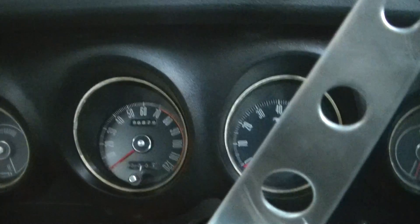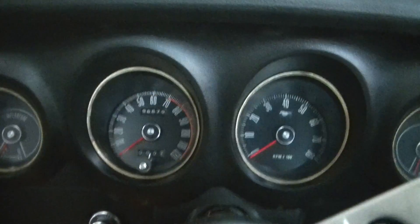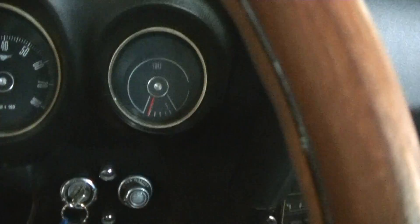The temperature gauge we're not sure about because it never went up to speed, but they said they're going to tune the car before they ship it out. They'll be able to check the RPM, the speedometer, and the temperature. The fuel gauge does move — it does work.